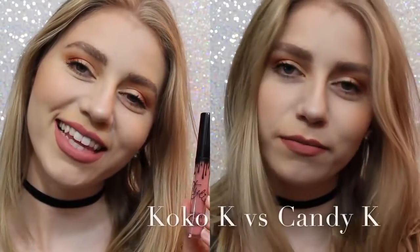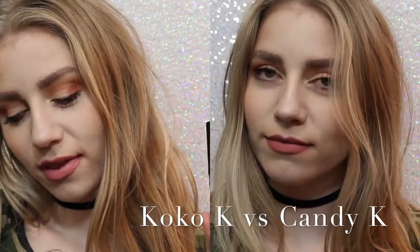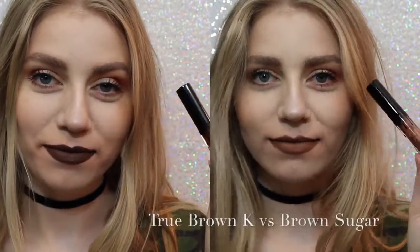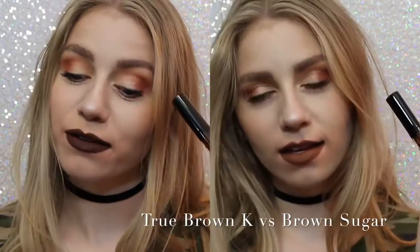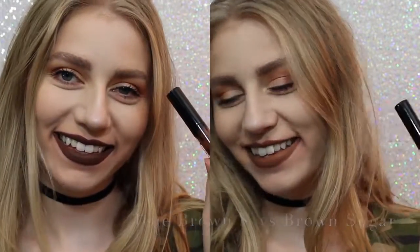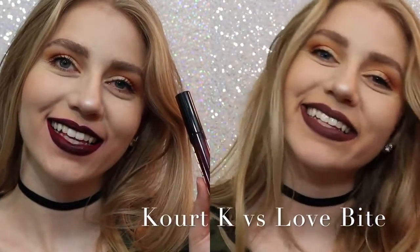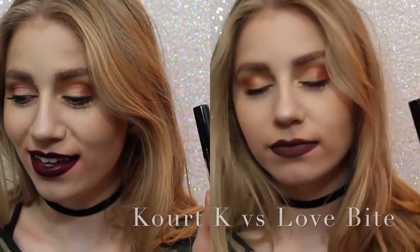Now I want to show you comparisons. On the left we have Coco K, on the right we have Candy K. As you can see, Coco K is a lot pinker, but not much pinker — Candy K is just more of a neutral, everyday color. Next, True Brown vs. Brown Sugar. There was a lot of confusion with this shade when it came out. True Brown is a lot darker than Brown Sugar and a lot more chocolatey. And lastly, Quartz K vs. Love Bite. Obviously I would choose Love Bite over Quartz K, because Quartz K has some serious splotchiness issues.